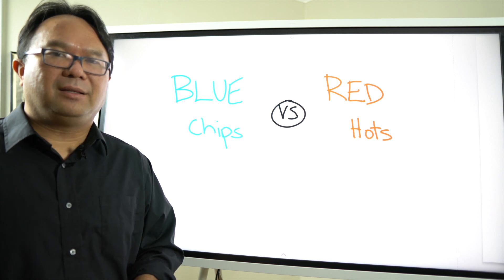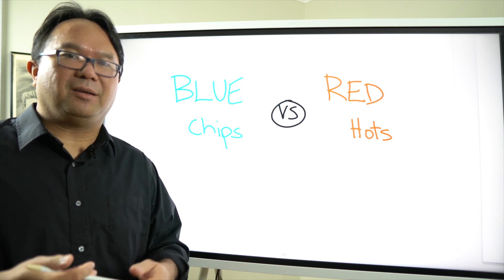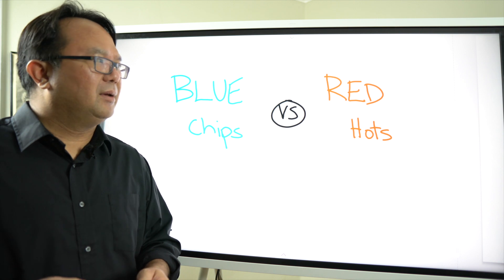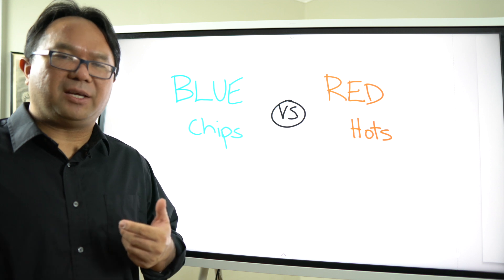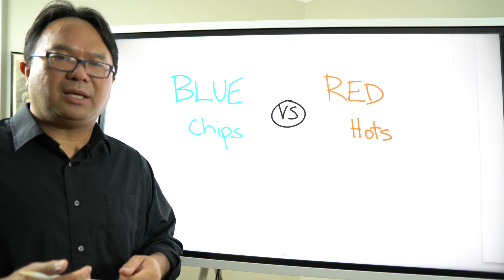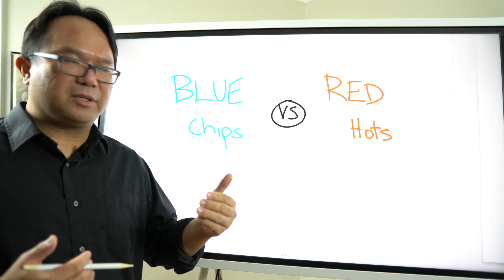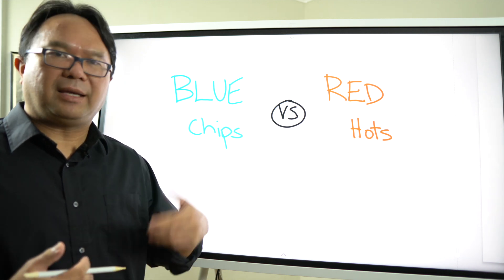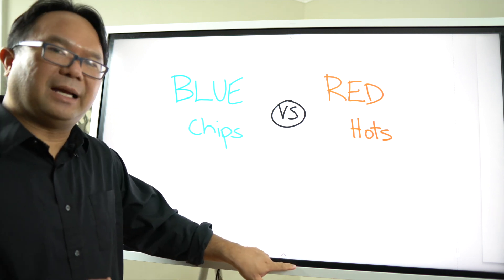As opposed to what I call the red hots — these are companies that generally have not been around as long, maybe 10 to 20 years as opposed to numerous decades. These are companies that have positioned themselves and demonstrated innovation in really key sectors and businesses, and have differentiated themselves to the point that they are poised for serious growth, serious income, and cash flow based on their product or service.